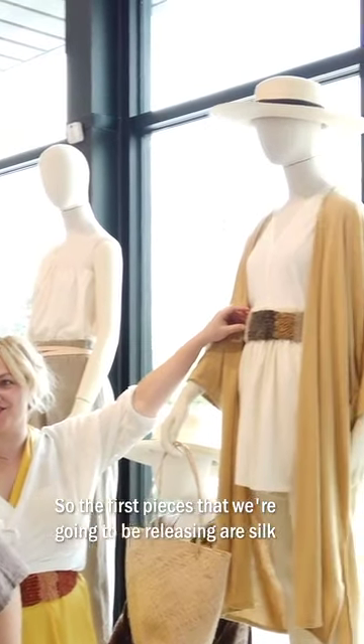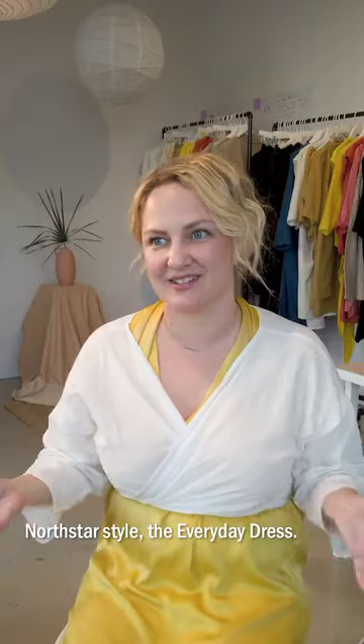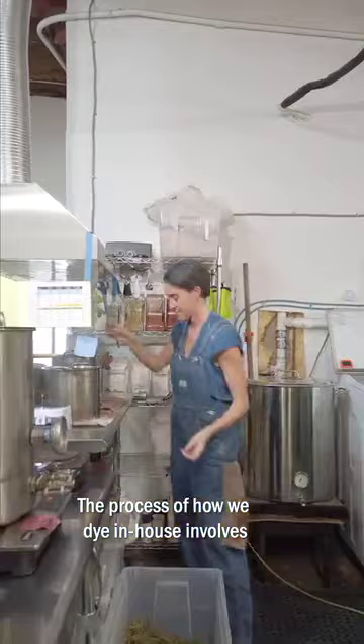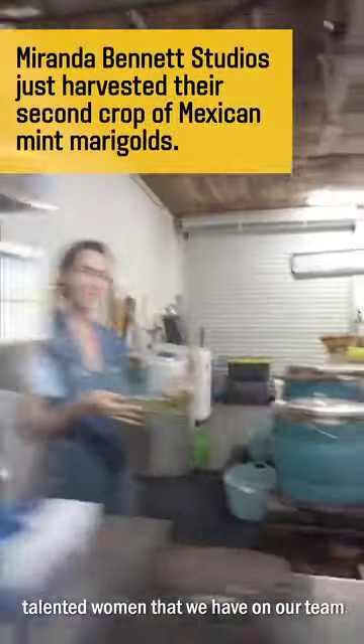The first pieces we're going to be releasing are silk charmeuse apparel items in the collection. We're starting with our North Star style everyday dress. The process of how we dye in house involves a few really incredible, hard-working, talented women that we have on our team.